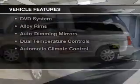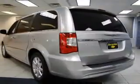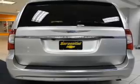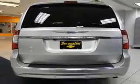The features include leather seats, blind spot sensors, Bluetooth connectivity, a satellite radio, steering wheel controls, a DVD system, and alloy rims.